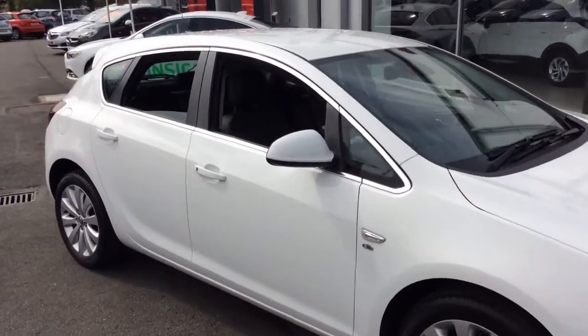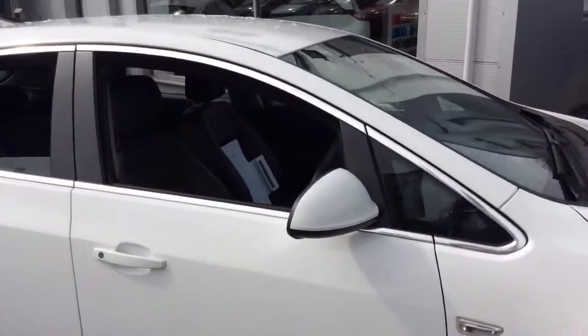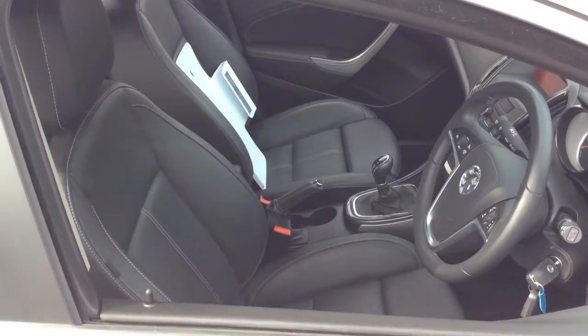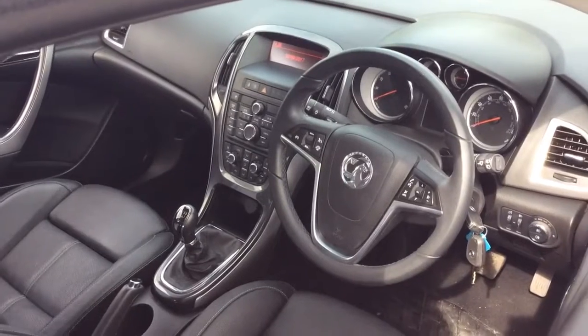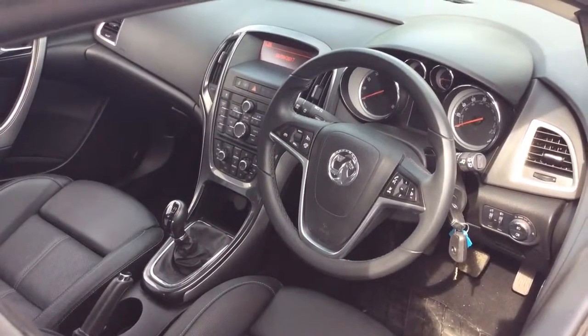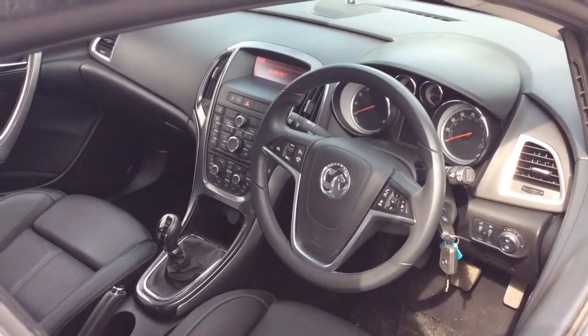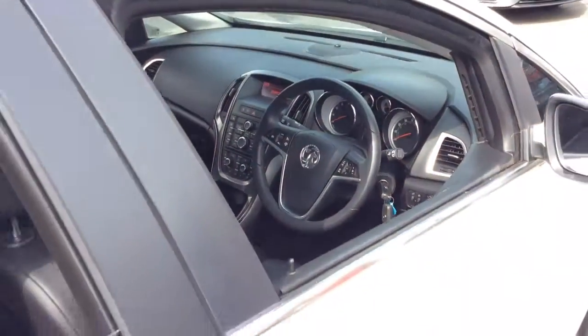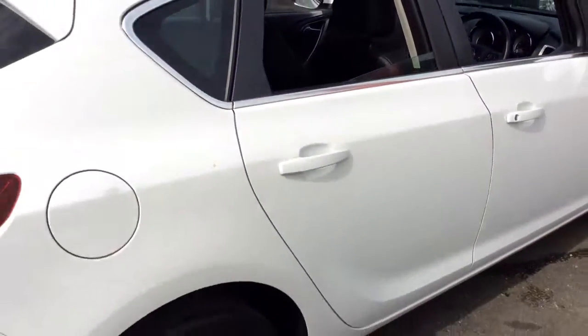The Elite model comes with front and rear parking sensors as well as 17 inch alloy wheels, full heated leather interior, multifunction steering wheel with cruise control and speed limiter, automatic lights, automatic wipers, dual zone climate control, heated seats and heated front steering wheel. CD player, AM and FM as well.